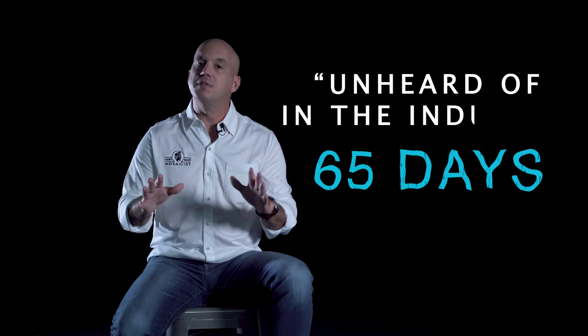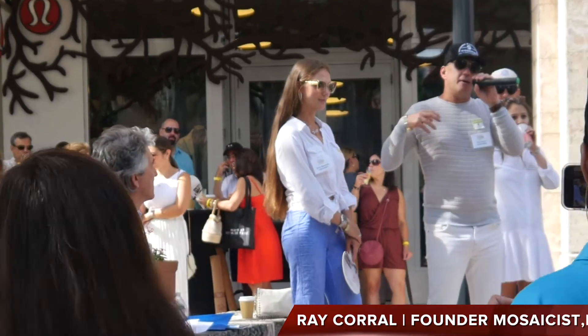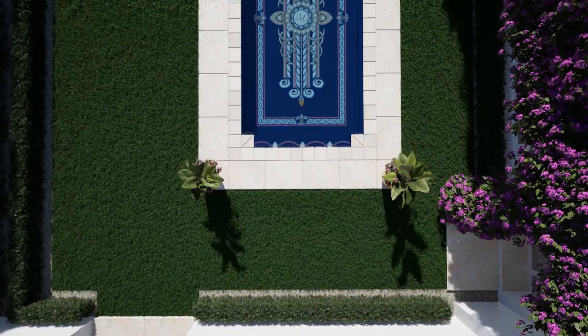We turned over this project from the beginning concept all the way to final installation in 65 days — unheard of in the industry. It was going to be featured in the Community Foundation of Coral Gables annual show. Ticket sales were already done and the pool was already digitally featured before it was even close to finished. We finished all the work on time, brought my crews in, installed it perfectly, and it was a hit.